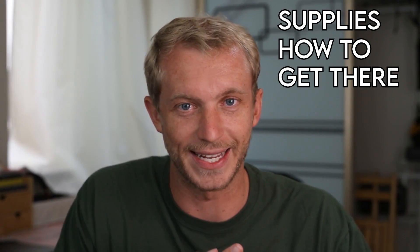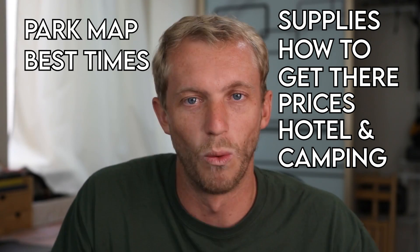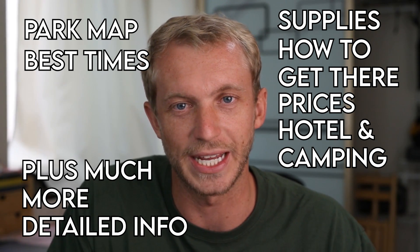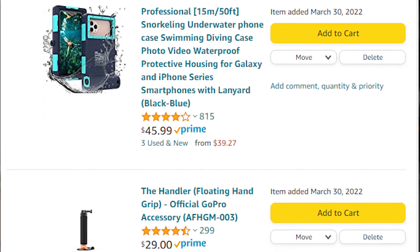Each of the sections are timestamped in the description for your reference later on. We're going to be going over supplies, how to get there, prices, hotel and camping information, the park map, what time of day is best for each spot, as well as deeper explanations into the gear you're going to need, where to take the best photos, and what equipment to use. We didn't get to do all the things that we wanted to on this trip, so hopefully after watching this, you guys will get to do the things we missed out on. For your convenience, I made a list of all the things you might need on Amazon, linked in the description below.